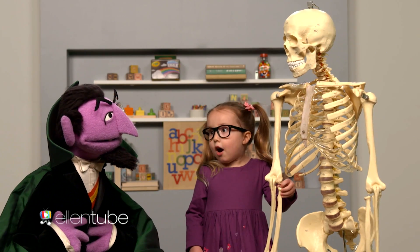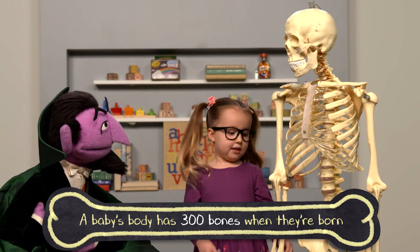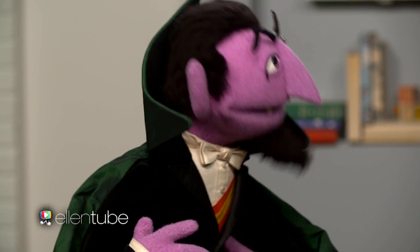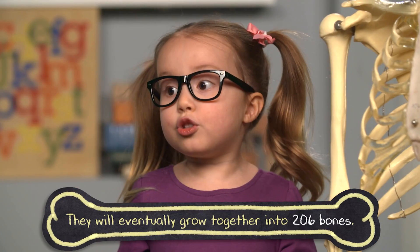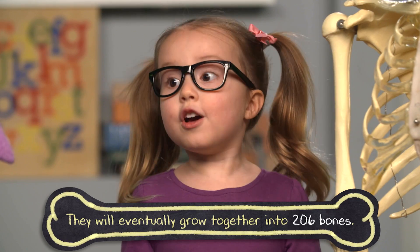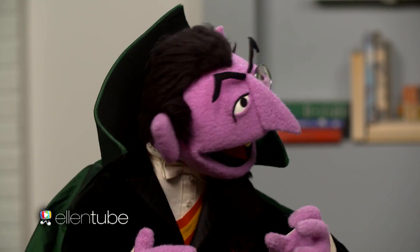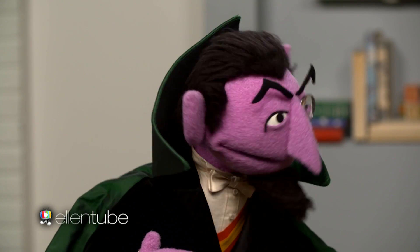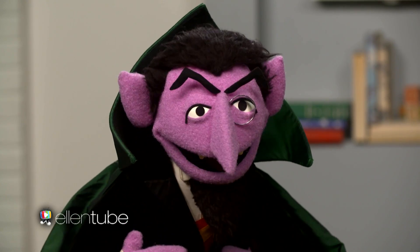A baby's body has 300 bones when they're born. 300 bones — that's a lot of bones, Brielle. And they will eventually grow together to the 206 bones that adults have. 206 bones? So little babies have more bones than adults have? Yes, because they have to grow together. Oh, I see.